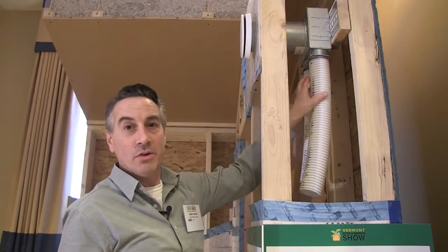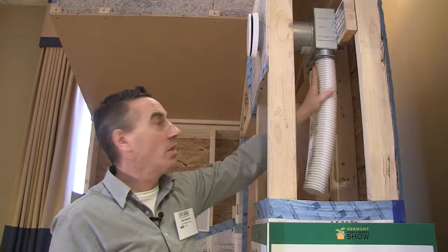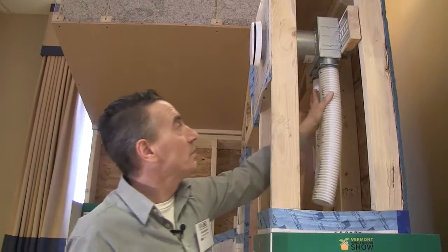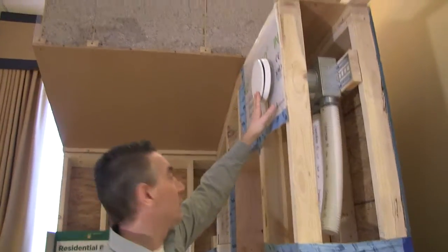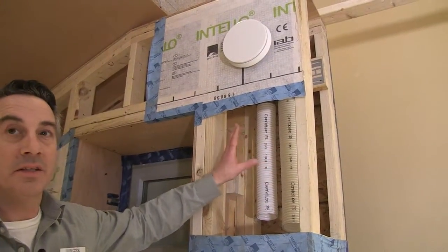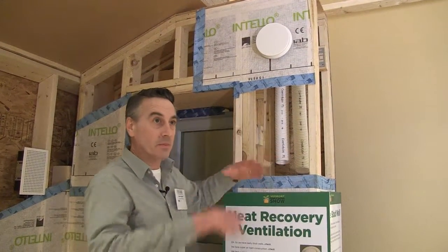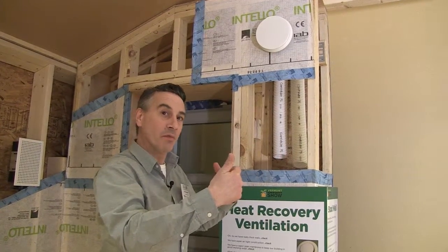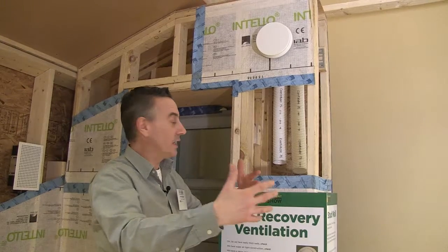This is part of an energy recovery ventilator or heat recovery ventilator — HRV or ERV. This is the Zehnder model where they run the air all the way from each of these diffusers back to their unit. This unit has two tubes going into it, supplying fresh air for a larger room or a bedroom. Basically it takes the stale warm air from inside the house, sends it outside, while at the same time bringing cold fresh air inside — the two streams pass by each other and transfer their heat. That's the heat recovery.